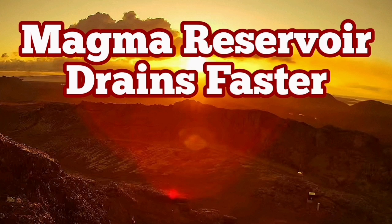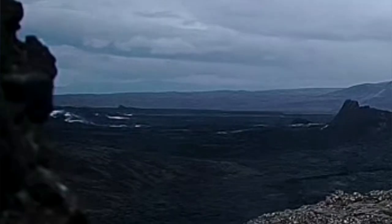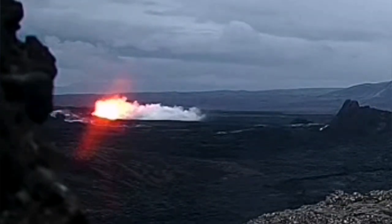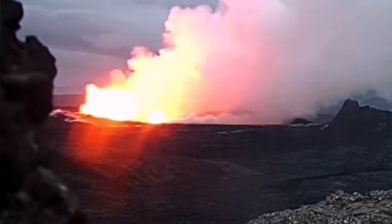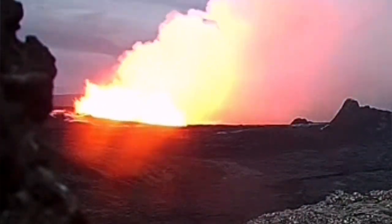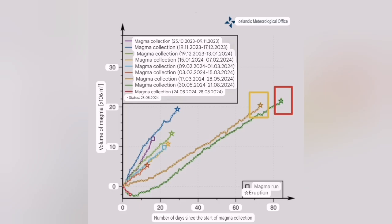The sixth eruption in the Svartsengi volcanic system of the Reykjanes Peninsula of Iceland was strange in many ways. One of them was the northern relocation of it, and the second was that the time passed since the last eruption and the accumulation of magma in the system started almost 84-85 days — near three months. You can see the first eruption and then the second eruption, longer — and that's the recent one.